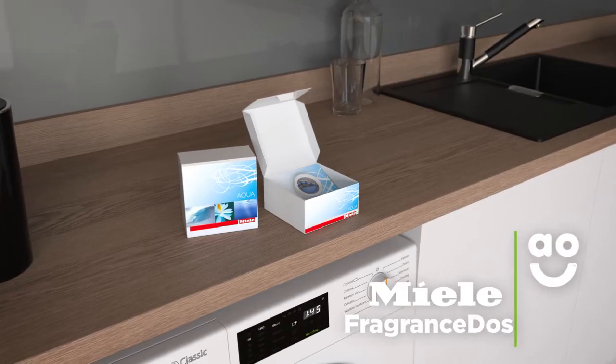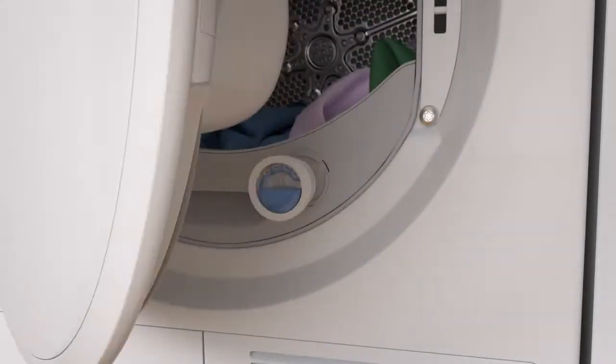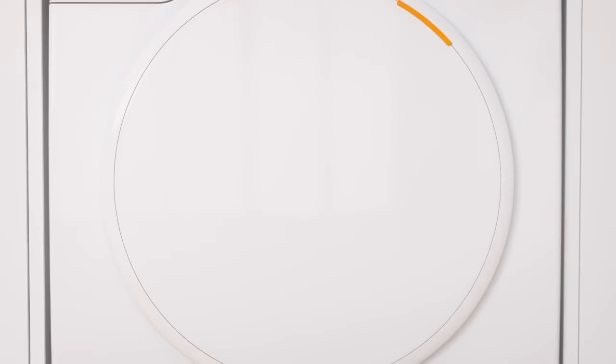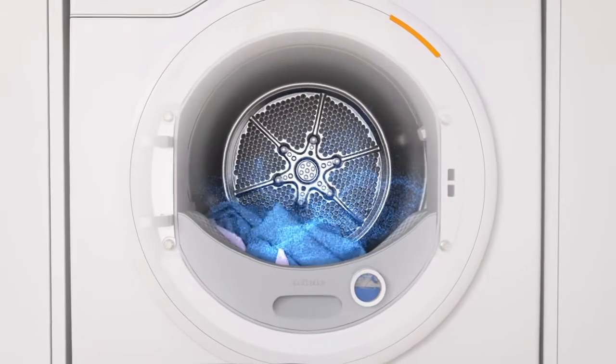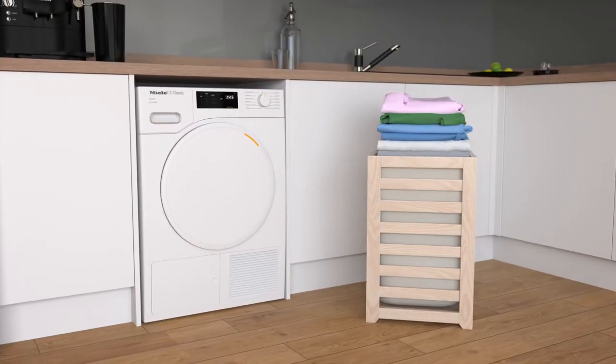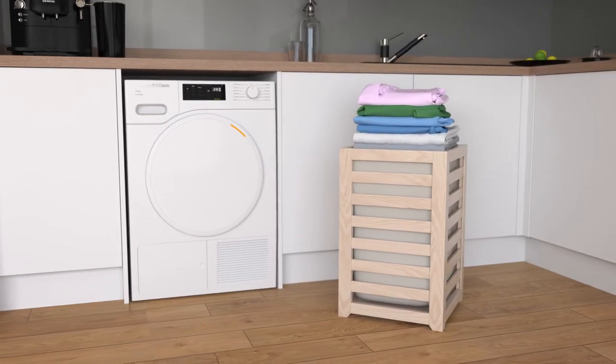Miele's Fragrance Dose Capsules have been specially designed to enhance the scent of your laundry. Simply open the door, place the capsule into the fluff filter and adjust the dial to alter the intensity. The scent will be released into the drum, enveloping your clothes for up to 50 cycles, so you can enjoy beautifully smelling laundry tumble after tumble with fragrances that last up to four weeks.